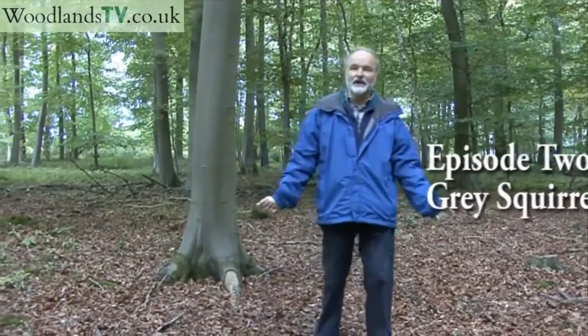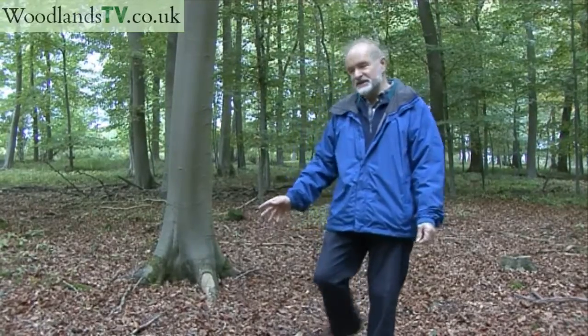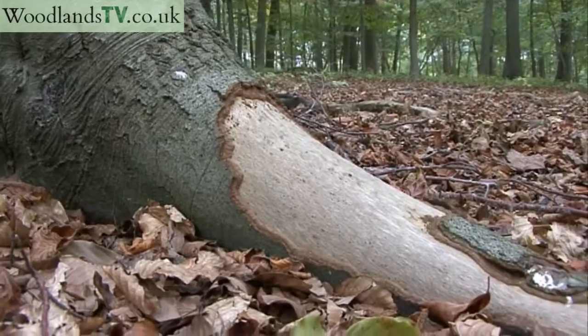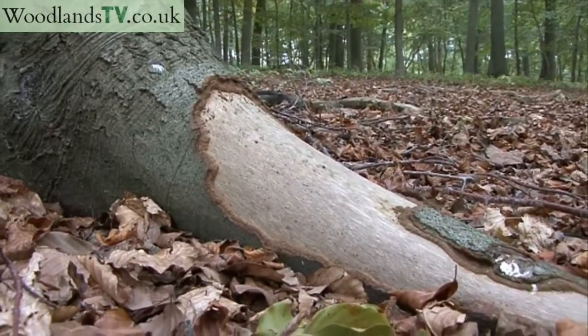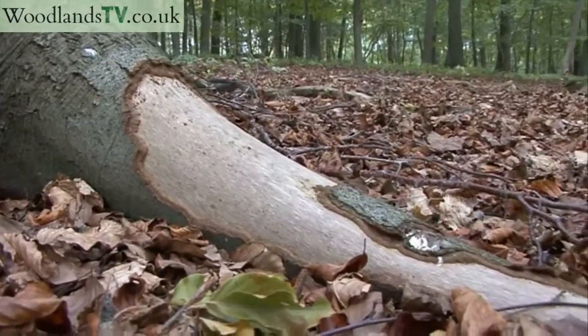Well, as you can see, we're standing in a lovely beech woodland. The trees are about 50 years old, but there is something happening to them that really worries me as their owner. And we can see this if we look at the bottom of this tree just here, where the bark has been stripped off, it's been peeled off, and there are just two animals that might have caused it.